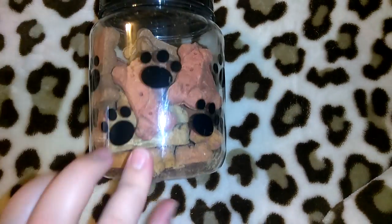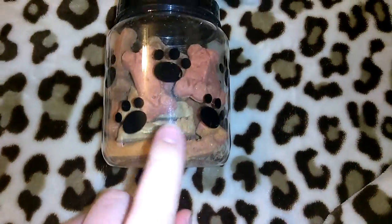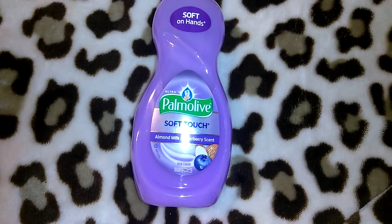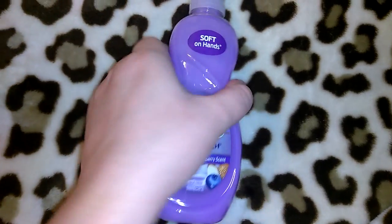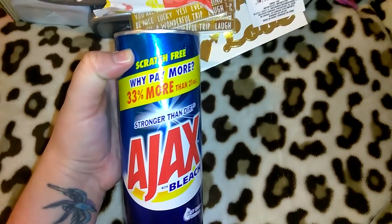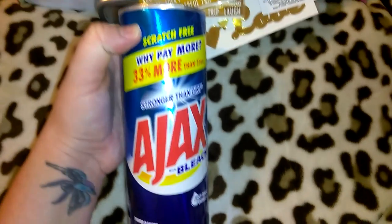I put the dog biscuits in this little container I got from Dollar Tree a couple years ago — they have those in pink too. I picked up a Palmolive Ultra Soft Touch soap in almond milk and blueberry scent, 10 ounces — it says soft hands. I also needed another Ajax — I go back and forth between Ajax and Comet at Dollar Tree for my bathtubs and bathroom sinks. It's 28 ounces and has bleach in it.